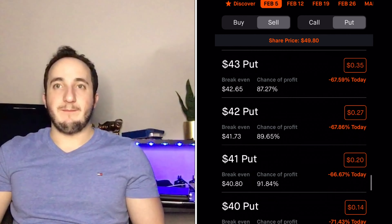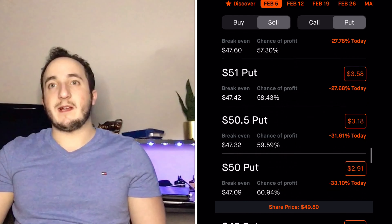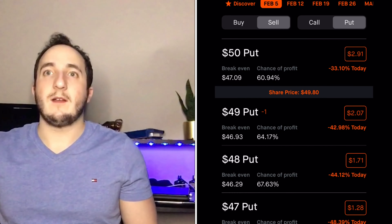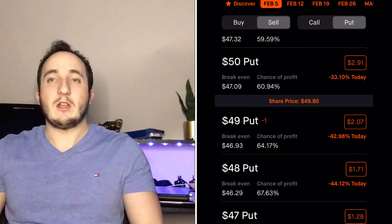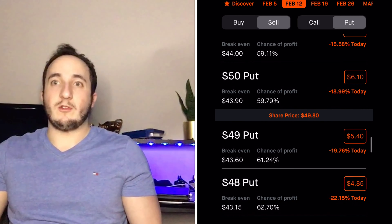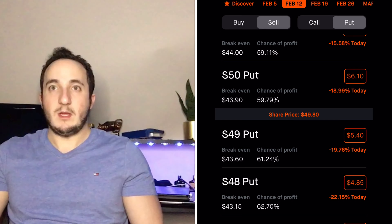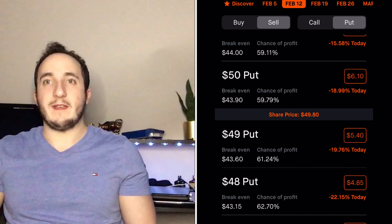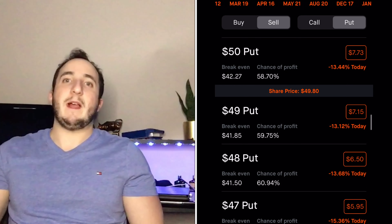I keep that $286 premium no matter what. If this stock does not get exercised by the person who bought the put, I keep the premium and don't have to buy the stock. If it does get exercised — meaning the price falls below $49 — they took $4,900 in collateral from me to buy 100 shares of Fubo at $49. On Friday, two days from now, if Fubo stays above $49 and the contract isn't exercised, I keep the premium and get my collateral back.